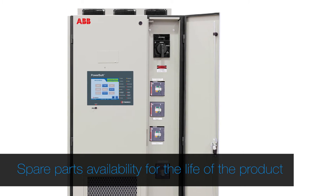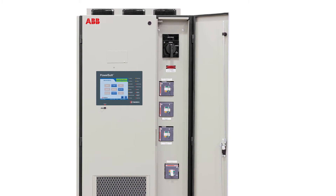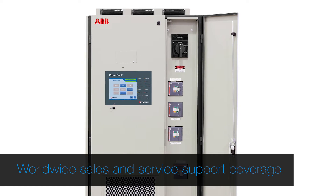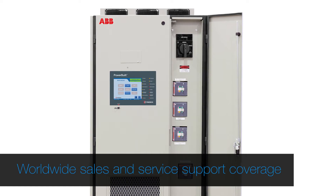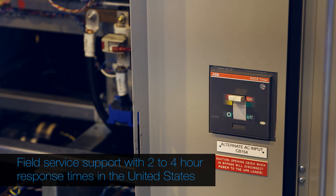We're a mobile group. We have global coverage from here in the U.S. — we can respond anywhere in the world with very little limitations. I have guys that continually carry visas to our hotspot countries, the Nigerias of the world, the Saudi Arabias of the world. So we're able to dispatch in a quick, timely manner. Within the U.S., we're a four-hour response company.